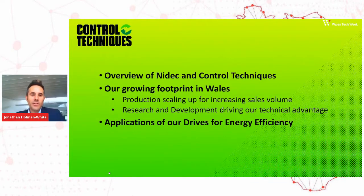I'll start by giving you an overview of Control Techniques and our parent company, NIDEC. Then I'm going to talk about our footprint in Wales — the fact that we're based here, we have production here, and we have an R&D centre here. And finally, I'll cover a couple of case studies, a couple of applications that we've been working on.